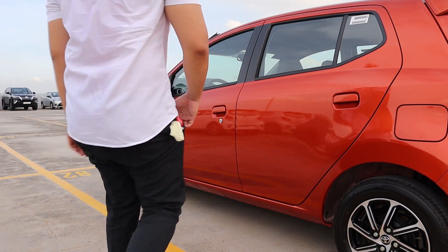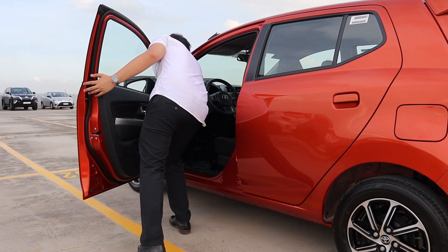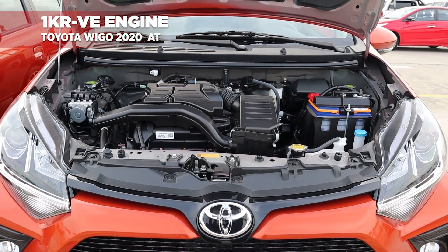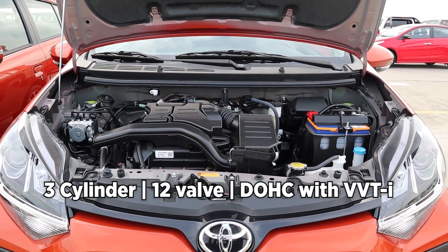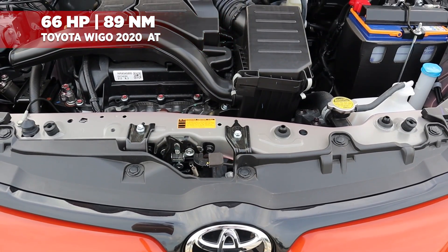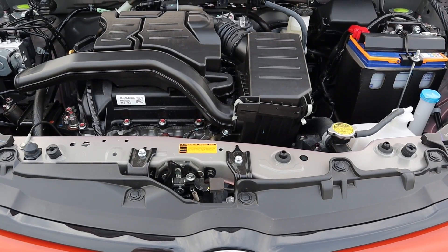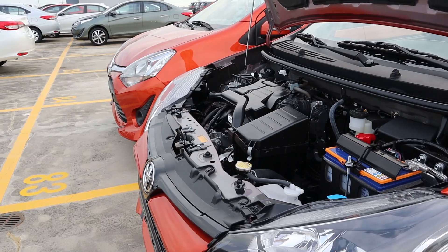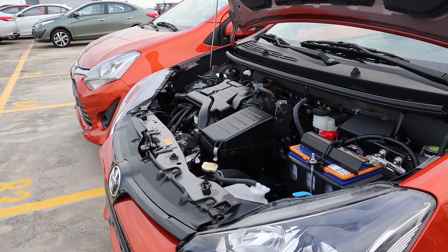Let's check out the engine. The Toyota Wigo is still equipped with the same 1KR-VE engine, which is a 3-cylinder inline 12-valve dual overhead cam with VVTi. It produces a maximum output of 66 horsepower and 89 newton meters of torque. Owners can still enjoy extremely good gas mileage thanks to the very low engine displacement. The refreshed Wigo still has the same 33-liter fuel tank capacity.